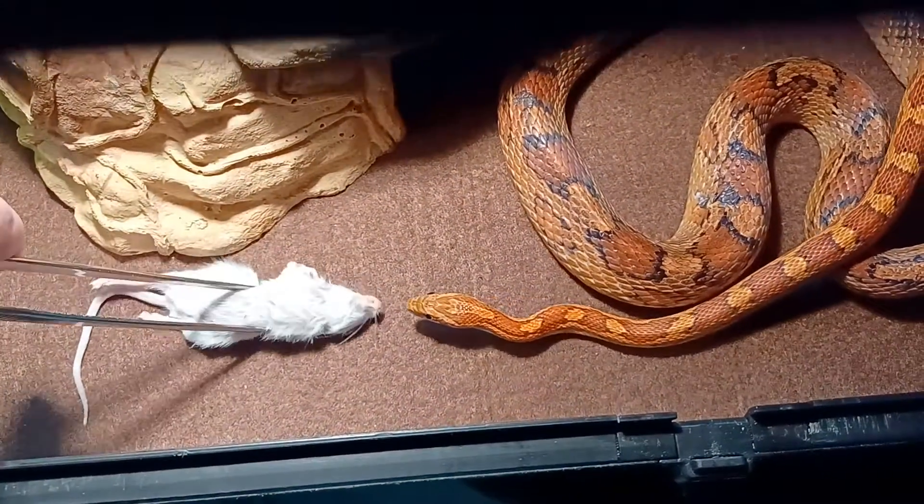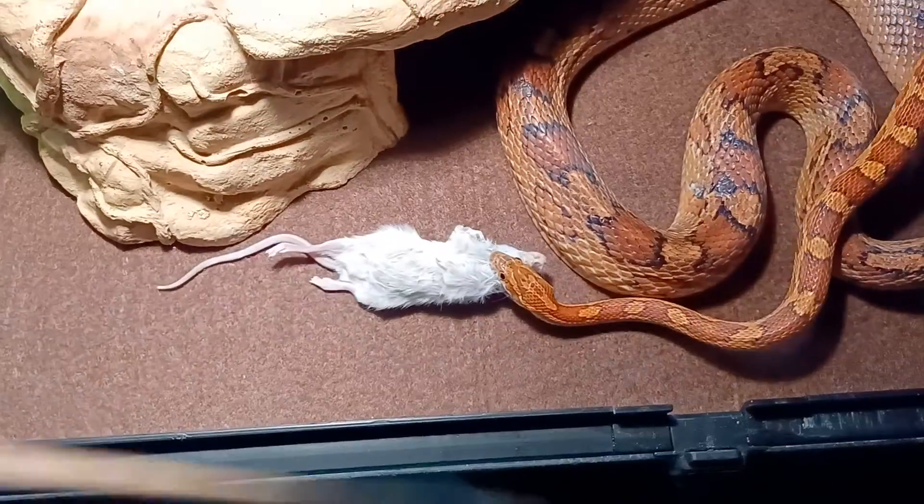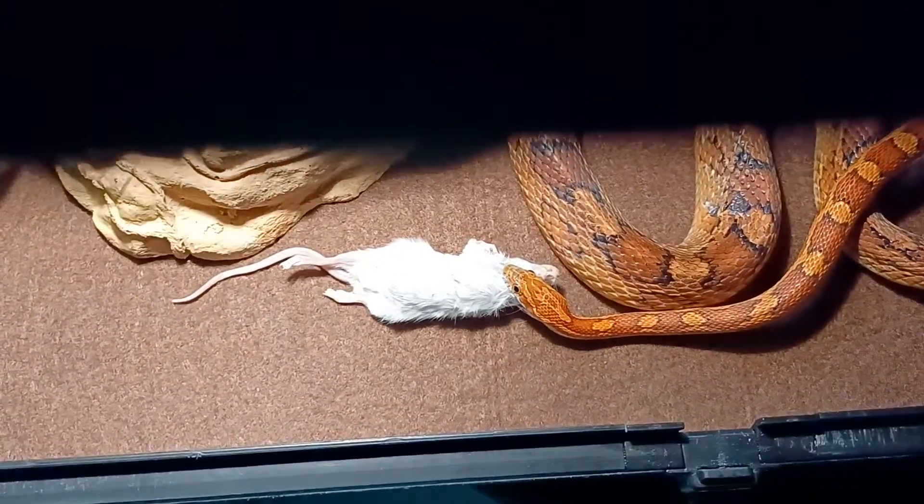The only thing to watch out for when it comes to handling a Russian tortoise is that occasionally they might bite or just try to afford that.